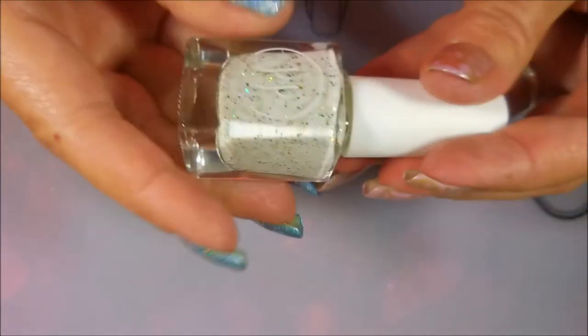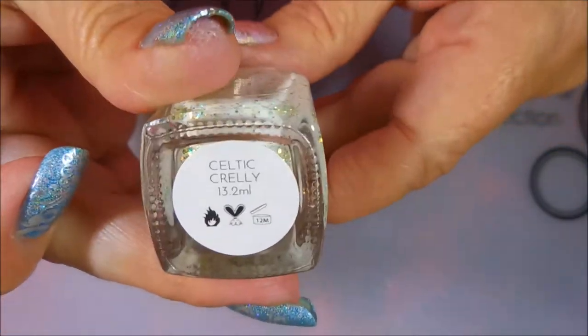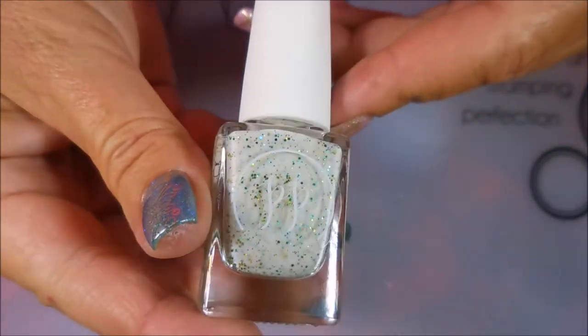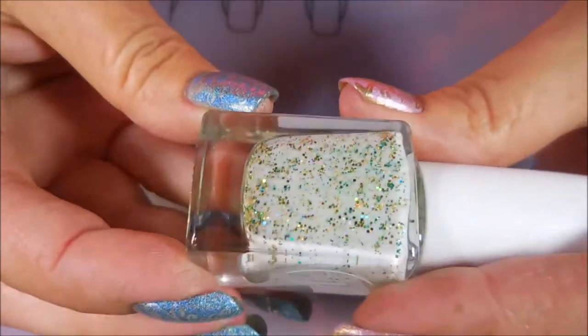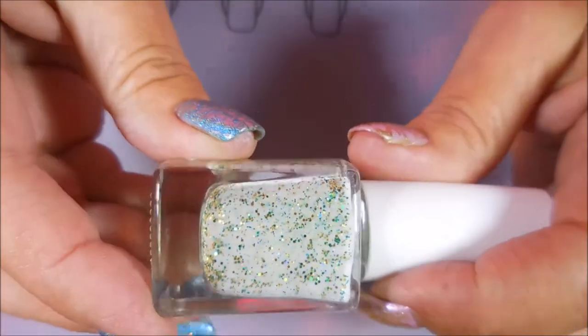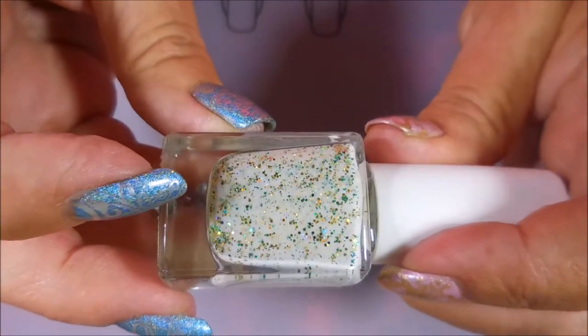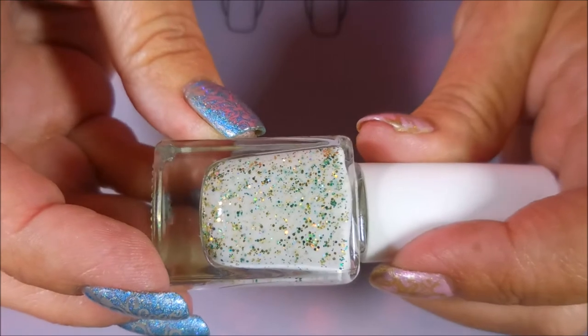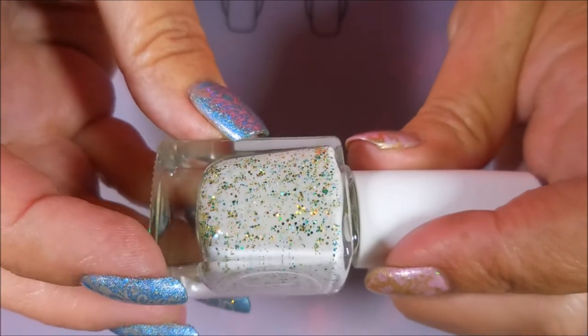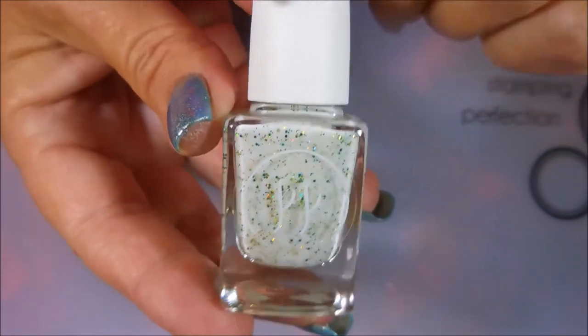We've got two more. First, this is Celtic Crelly, and this is from Painted Polish. I have a friend of mine to thank for this one — she turned me on to it and I had to have it. It's a white crelly kind of base with all the colors in it for St. Patrick's Day — it's got green and gold. I just love this one. This one's definitely a keeper forever.